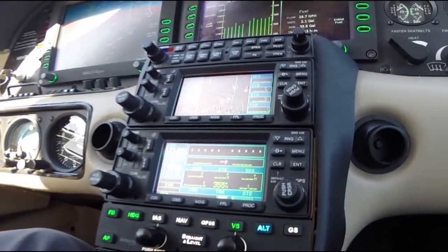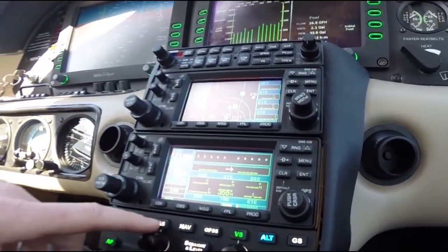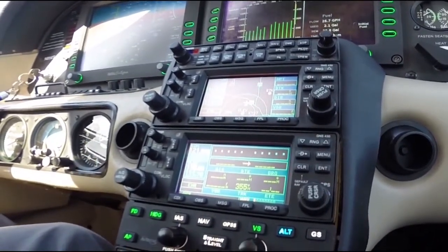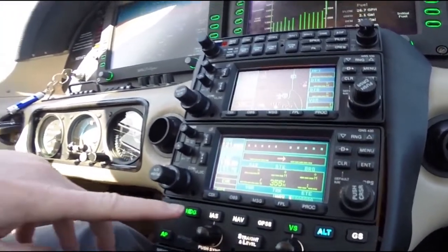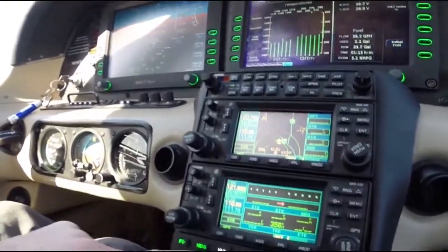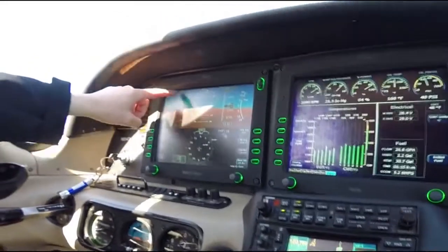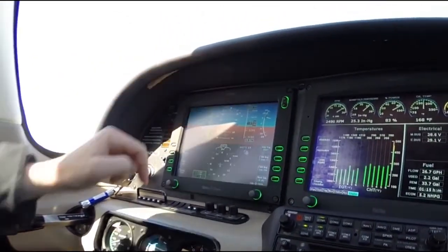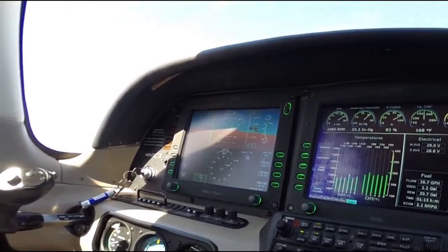What you can also do is climb with altitude and indicated airspeed selected. The indicated airspeed is selected up here. You can select the airspeed here with this knob, and it will show on the PFD right up at the top there which airspeed you'd like to choose, and you can change that.